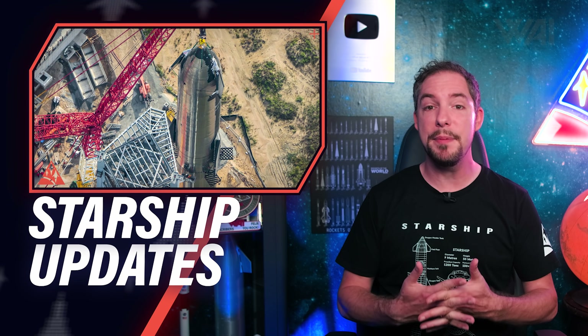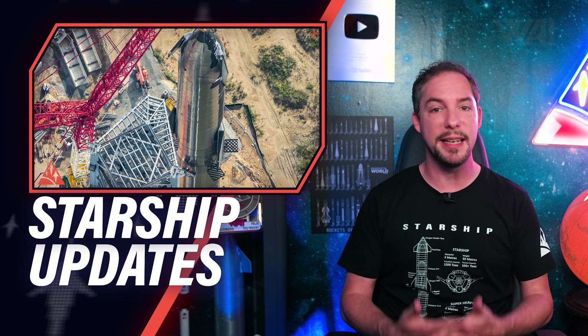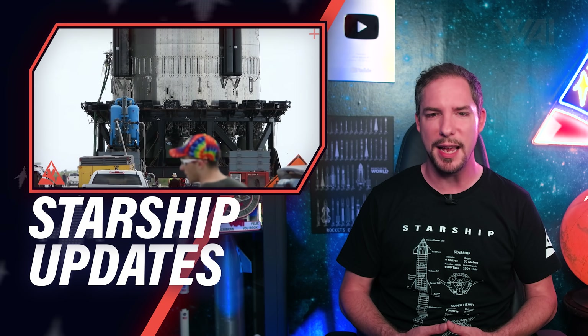Starship 20 and Booster 4 have been stacked at the orbital launch site, including 35 Raptor engines, and SpaceX is in the final preparations towards the orbital launch.